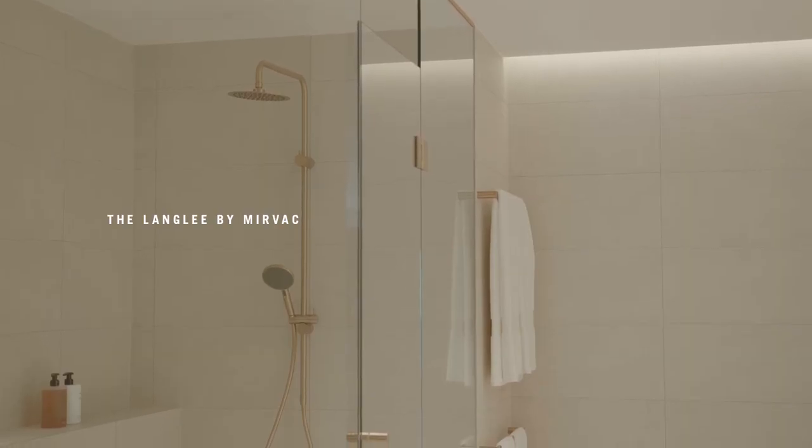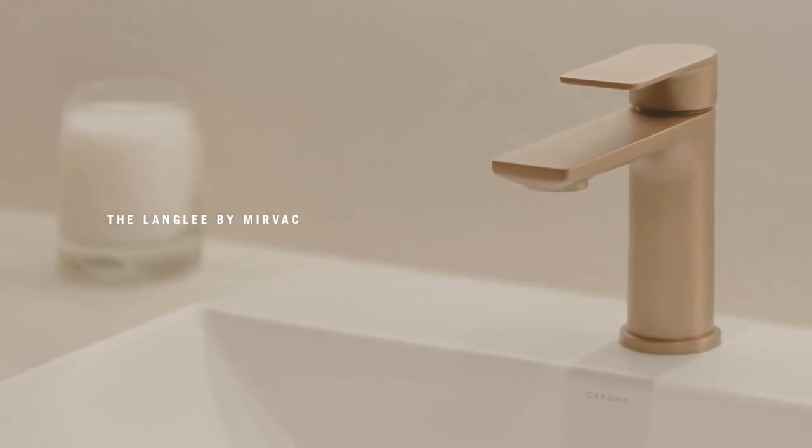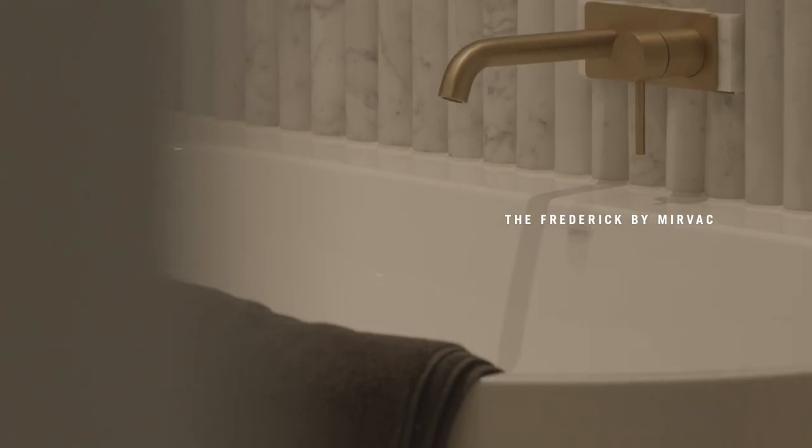Bathrooms have also incorporated humidity sensors and smart lighting. They're becoming a lot larger as well. It's not just a space where you have to serve a purpose — you want to get that idea of being quite lush and luxe.